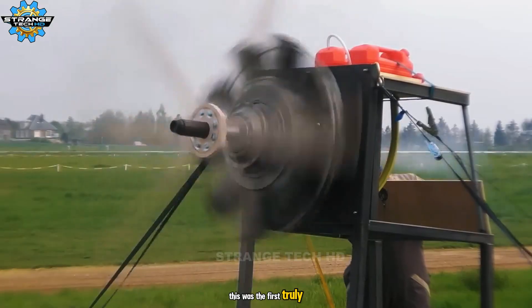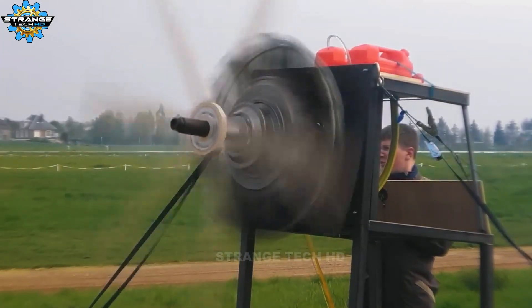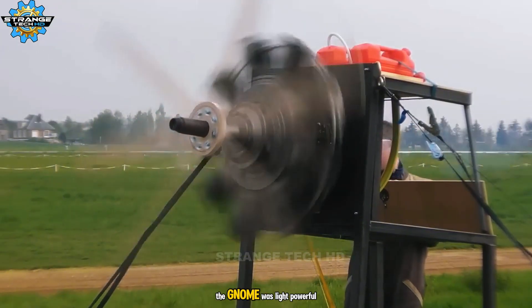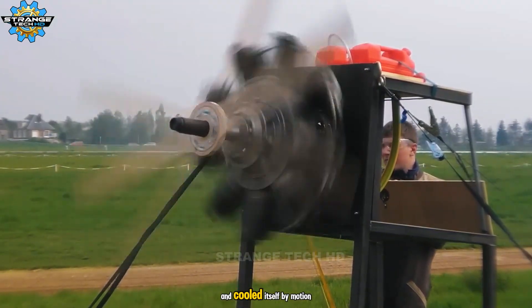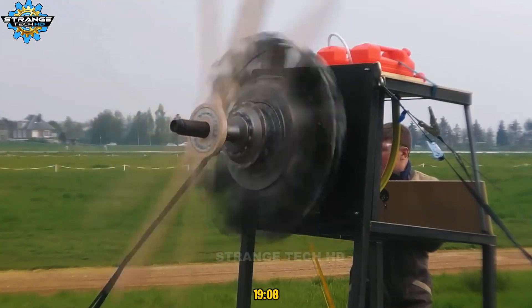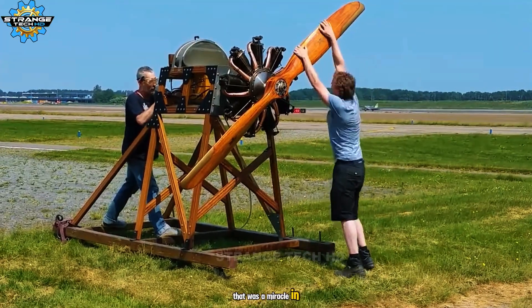This was the first truly airborne rotary engine. With seven cylinders spinning around a fixed crankshaft, the Gnome was light, powerful, and cooled itself by motion. Flying with 50 horsepower in 1908 — that was a miracle in metal.